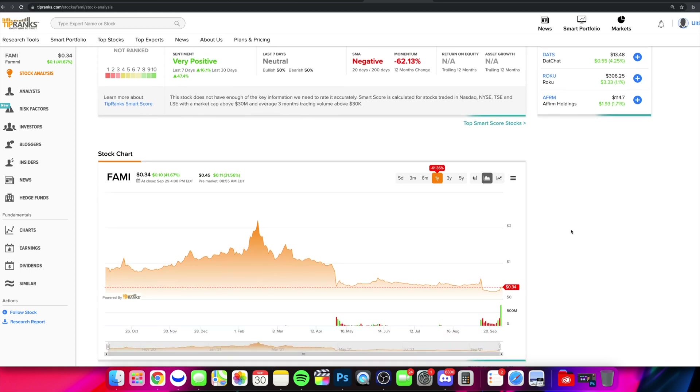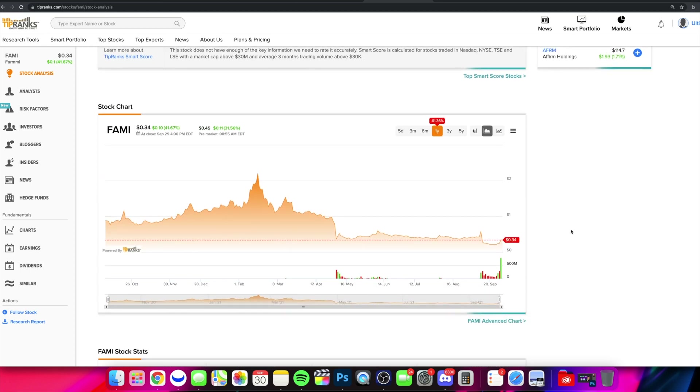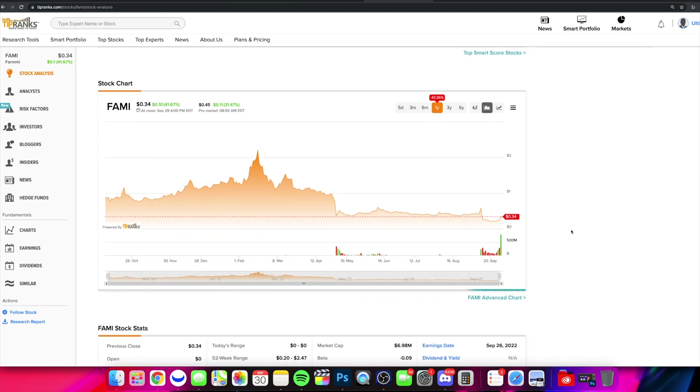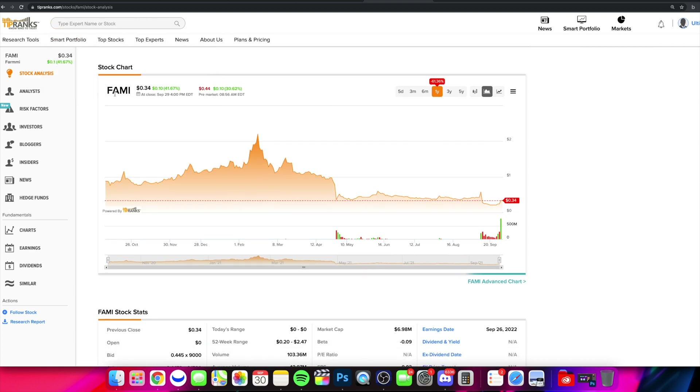As always, we'll leave links and resources down below in the description box — other channels, Tip Ranks, this platform right here — and we can trade these stocks from 4 a.m. all the way to 8 p.m., so full extended hours trading. Alright guys, so it is FAMI. We noticed that this stock has kind of some weird chart action. Let's take a look at our chart over on Webull.